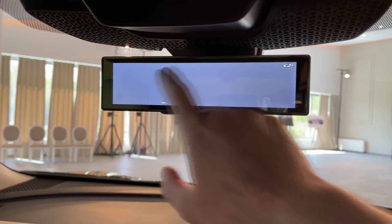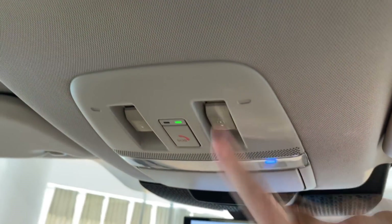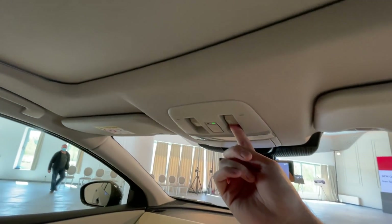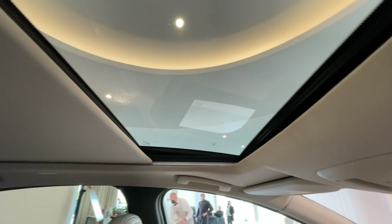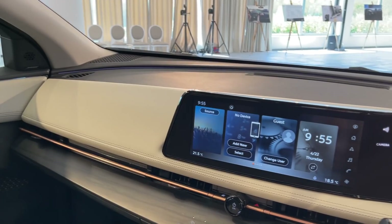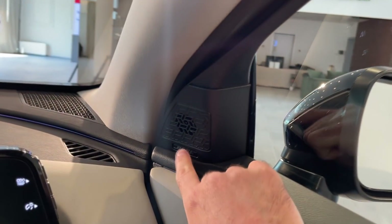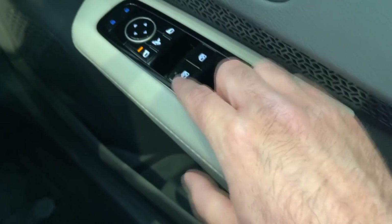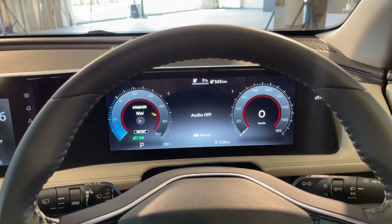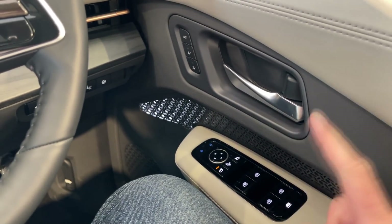We also have an electronic mirror. There's a panoramic roof — to close the curtain you just do this, and to open it just pull it back so you have more light. There's really a nice ambient feeling here — you really have a feeling you are in some kind of modern living room. This particular model has the Bose surround system, and there are additional buttons here for windows, mirrors, and lock/unlock.